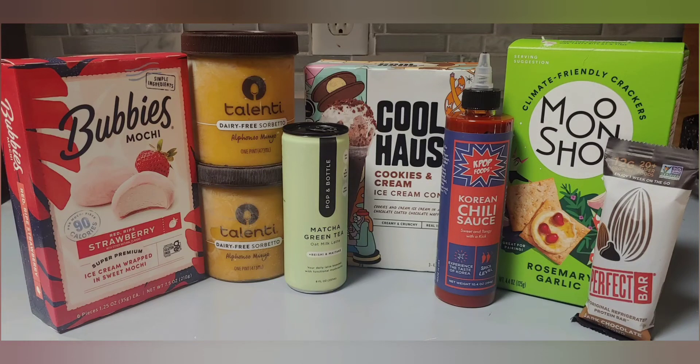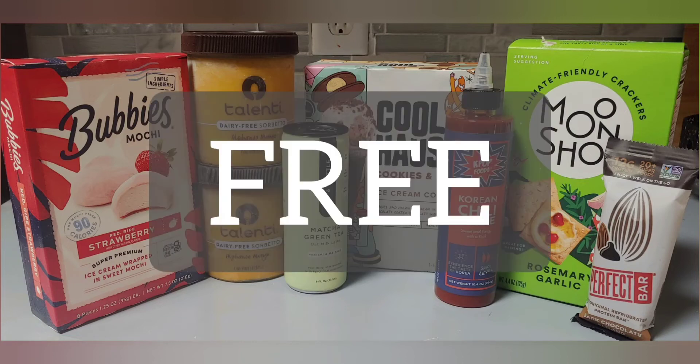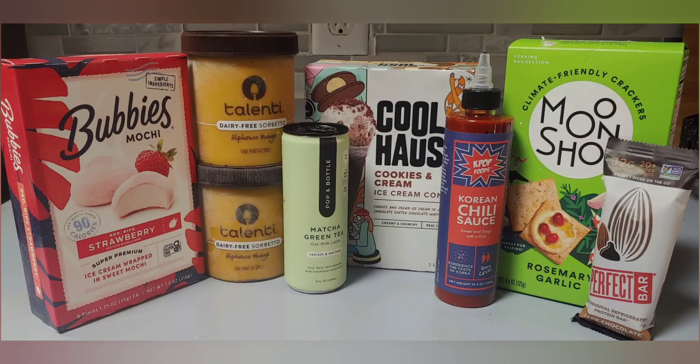Hey everyone! I know it's been a while, but no worries, I'm back with a really good video today. I'm going to show you how you can get all of these items completely free just by using your phone. I recently went on a free-after-rebate kick and drove around to a couple different stores just picking up free items because it was fun.